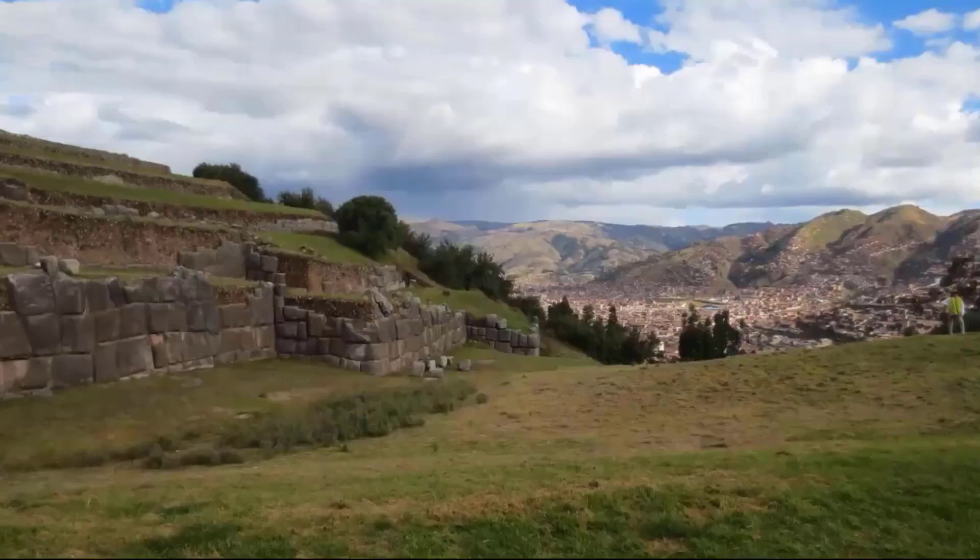First stop: Sacsayhuaman, just up the mountain from Cusco. Here you can see the city in the valley below. Sacsayhuaman means Royal Eagle and was a fortress-temple complex built during the reign of Pachacuti and his successors. Its massive, well-built walls remain today as a testament not only to Inca power, but also the skills of the Inca architects and their approach of blending their monumental structures harmoniously into the natural landscape.